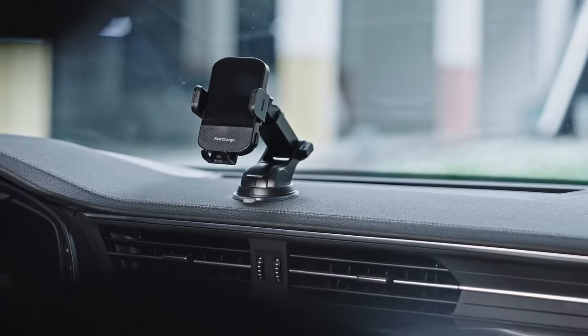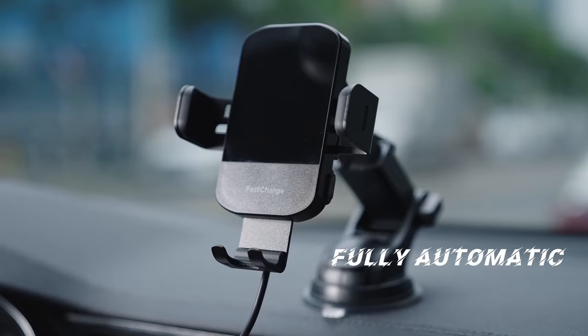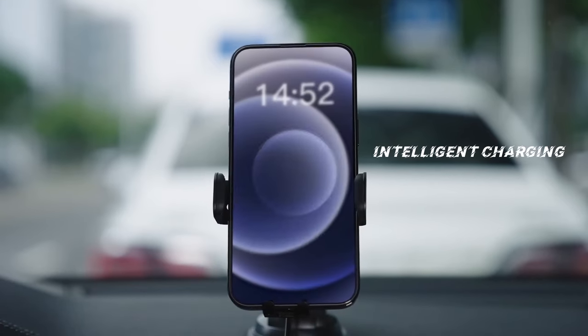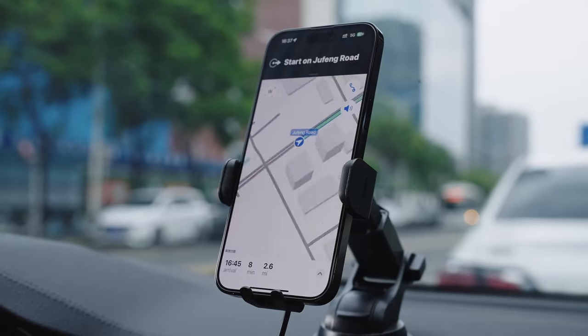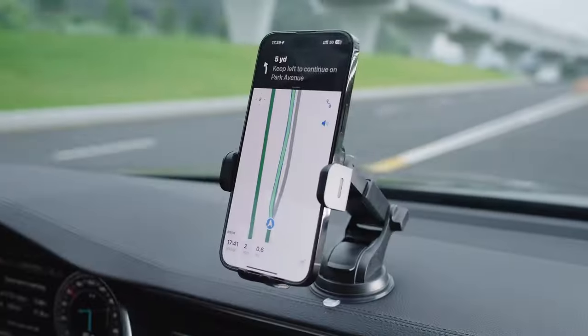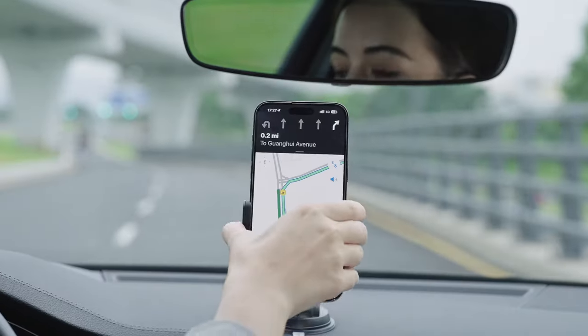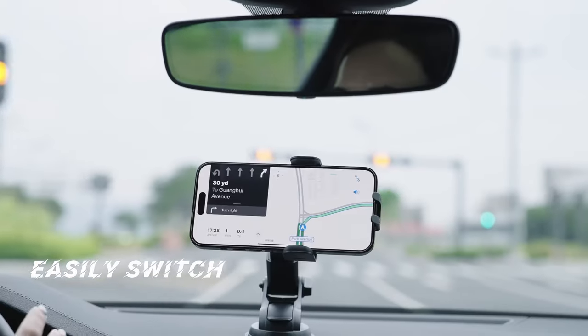The charger is case-friendly, working with cases up to 6 mm thick, and offers flexible angle adjustment with its 360-degree rotating sphere. The 2-in-1 design doubles as a phone holder and charger, compatible with dashboards, windshields, and air vents. It's a must-have for a secure, hands-free driving experience.